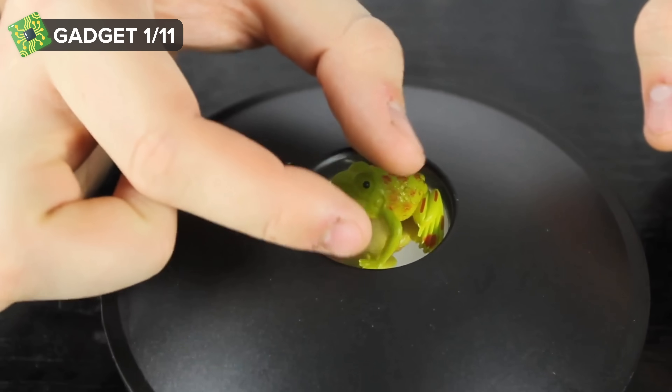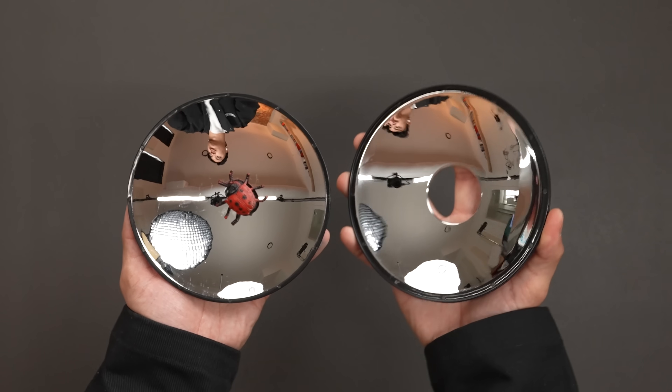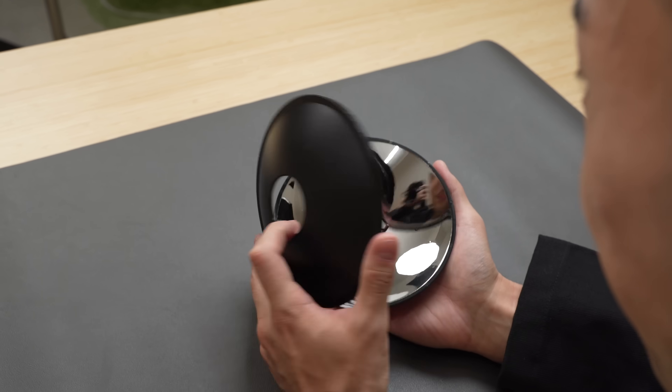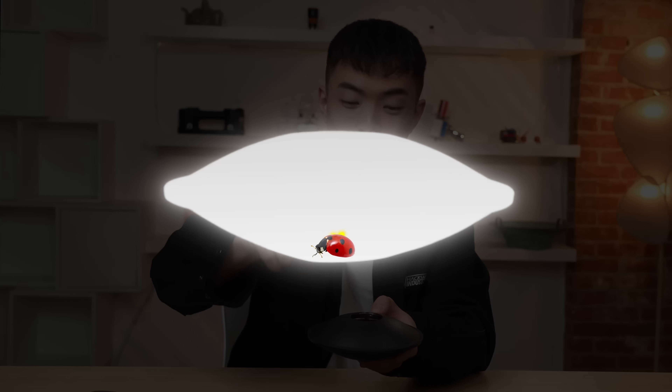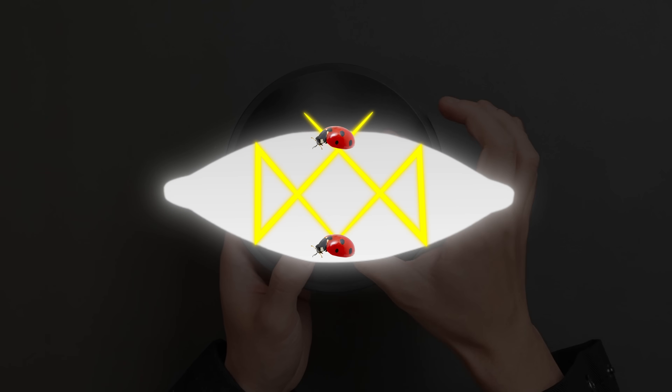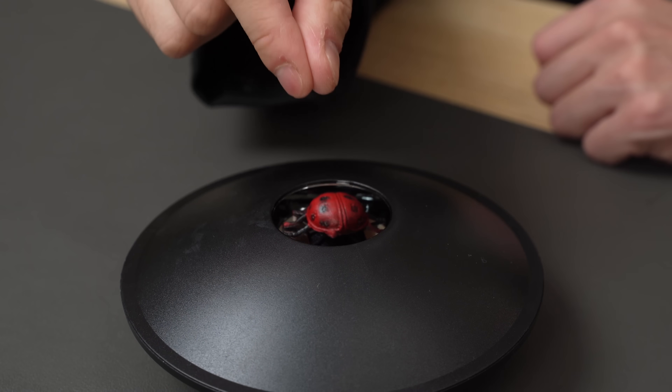Up first is a gadget that creates 3D holograms. It's called a 3D mirror scope, and it can turn any object into a hologram. The gadget is made up of two curved mirrors. When the real object is placed at the bottom and you close it up, the mirrors reflect light onto each other, creating a focal point at the top, which makes the floating image you see.